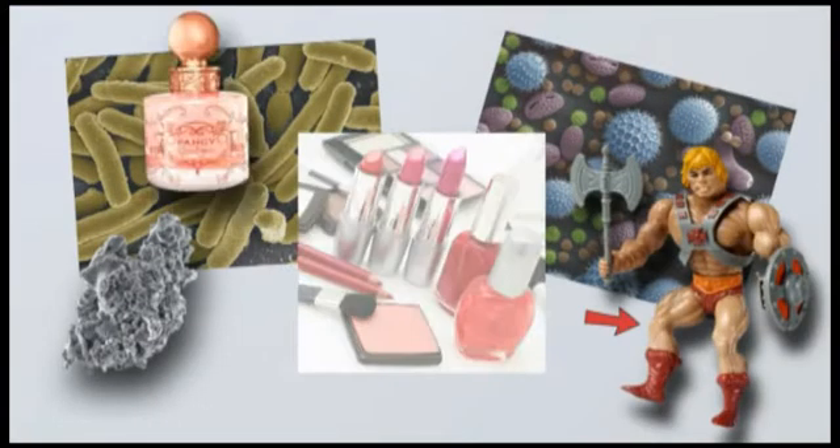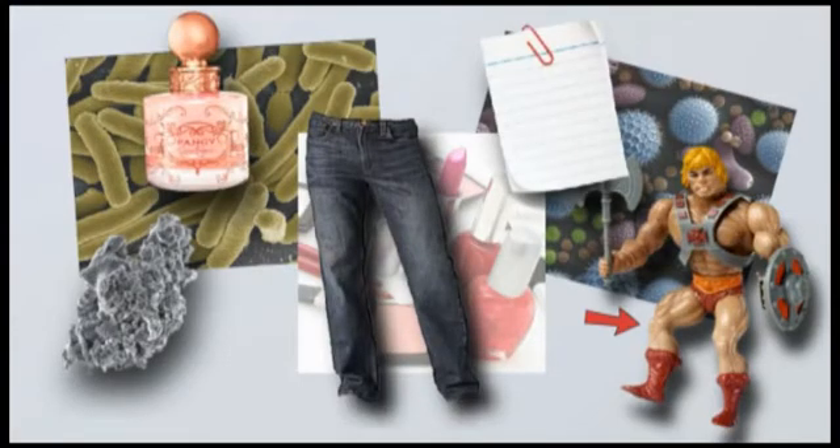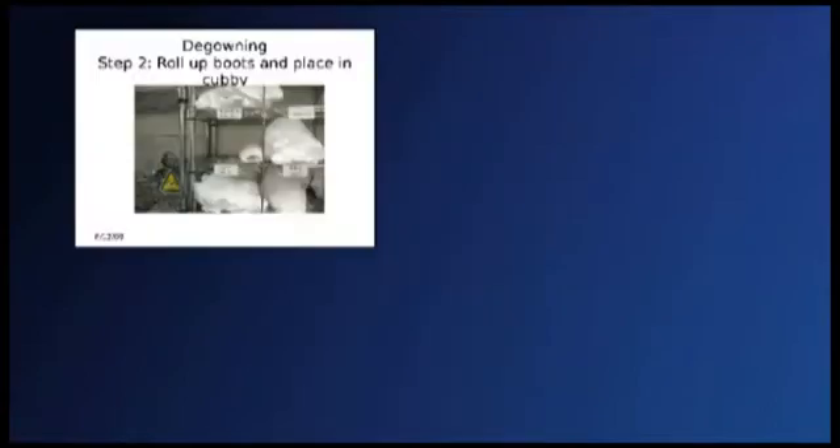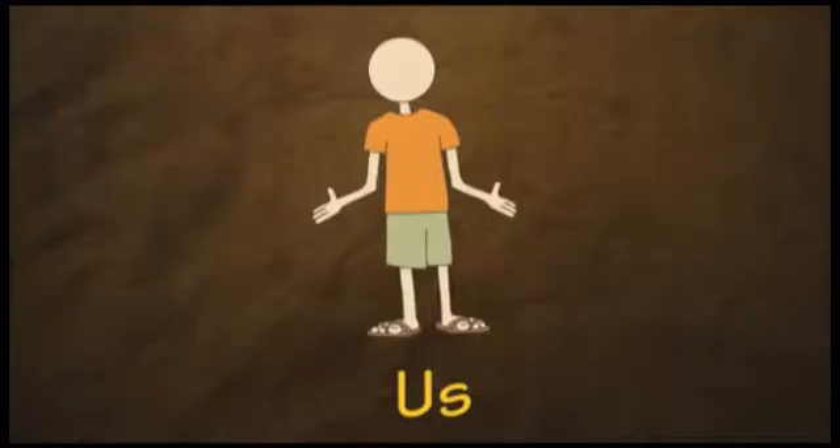Particles can come from dust, pollen, bacteria, skin, cosmetics, perfume, clothing, even paper. In a clean room, the major source of contamination or particles is the workers. That is why it is essential that we learn proper gowning procedures to help protect the clean room from us.